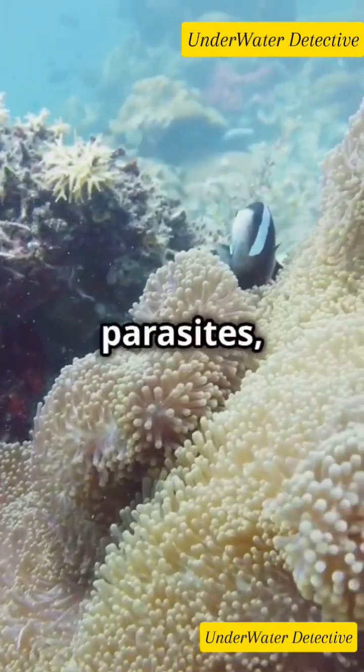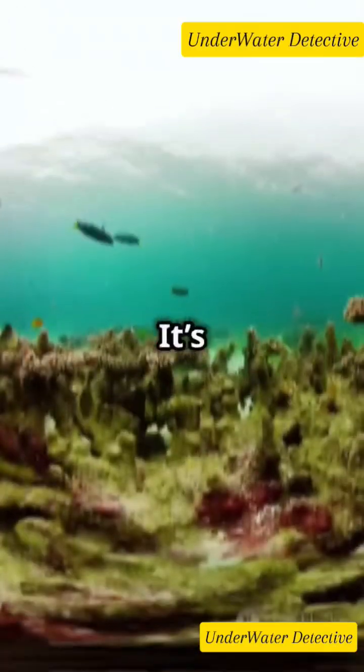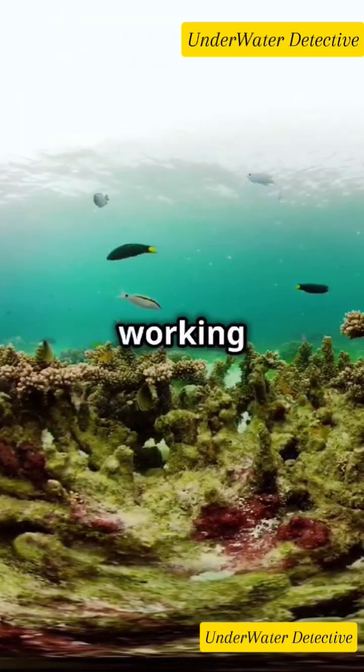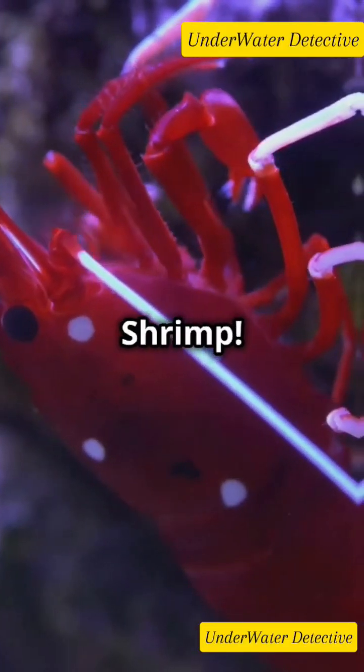By feeding on leftovers and parasites, emperor shrimp help keep their host and the ecosystem clean. It's a beautiful example of nature working in harmony. Thanks for joining us in exploring the life of the emperor shrimp. Don't forget to subscribe to our channel.